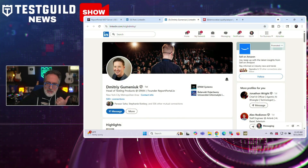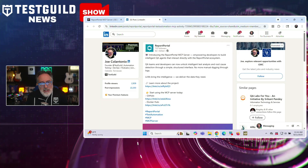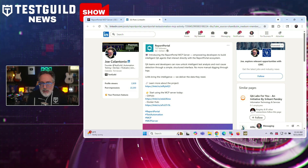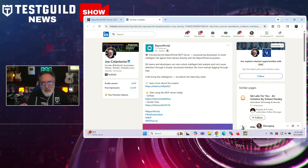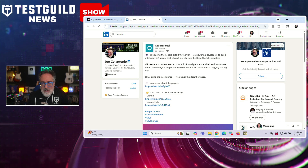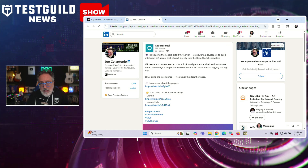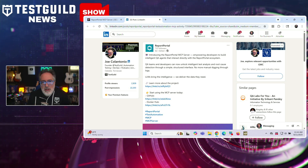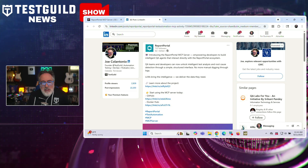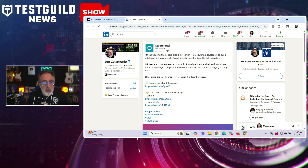Report Portal just got a major AI upgrade that could change how you analyze your test outcomes. Report Portal has launched its MCP server — a middleware bridge that connects Report Portal with AI assistants like Claude, GitHub Copilot, and Cursor. The MCP server implements the Model Context Protocol, enabling language models to query Report Portal data such as test launches, failures, logs, attachments, auto analysis, error detection, and quality gates. QA teams and developers can now build intelligent agents that interface directly with the Report Portal ecosystem, performing structured AI-driven test analysis and root cause detection, replacing manual log review.